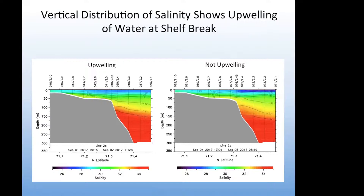Upwelling is when you have upward movements of water along the shelf break. In this graph we're looking at salinity along two lines — the one on the left shows the section during upwelling and the one on the right shows the section when upwelling is not occurring. I've shown with arrows the depths at which the 34 PSU isohaline intersects the bottom of the shelf. During upwelling it was at about 120 meters, and during periods of relaxation it was at about 150 meters.